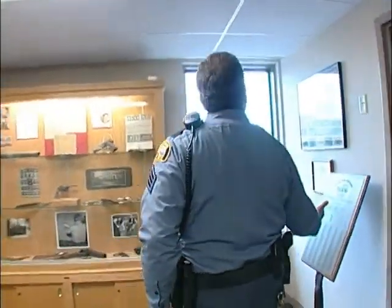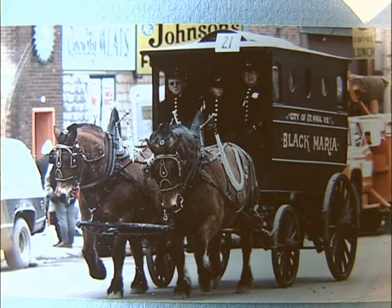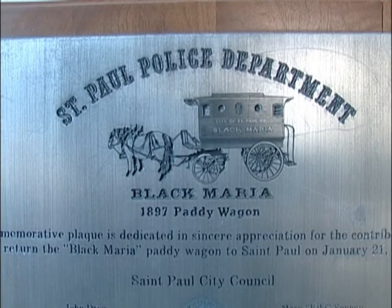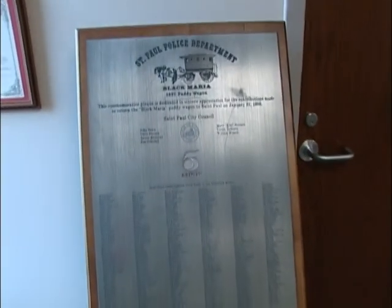Right here is our workhouse van, or Black Mariah, from 1897. We received this from a collector, and all of the names on this board here donated to purchase it so the St. Paul Police Department could have it back. We do take it out for parades.